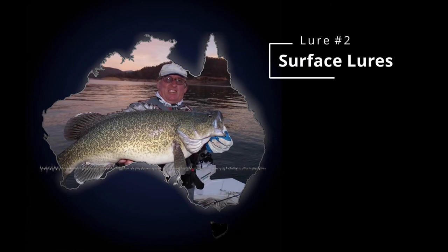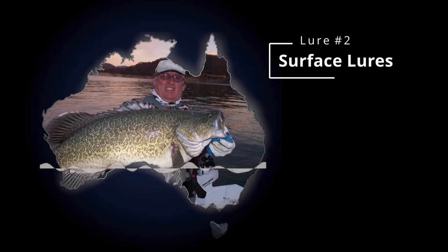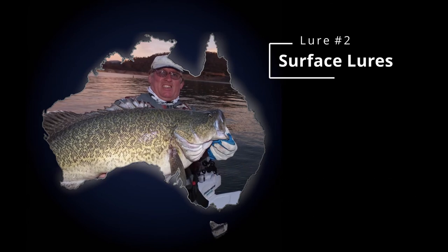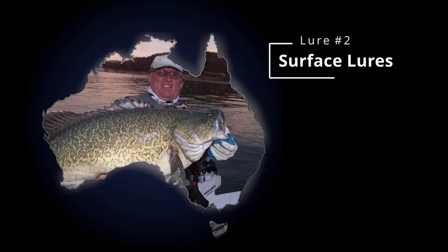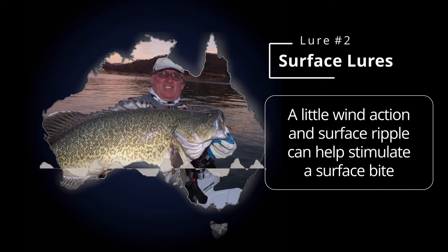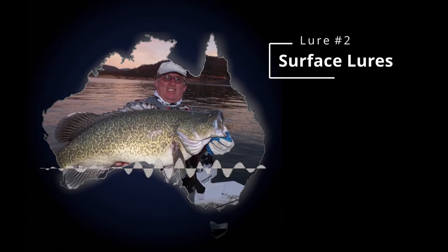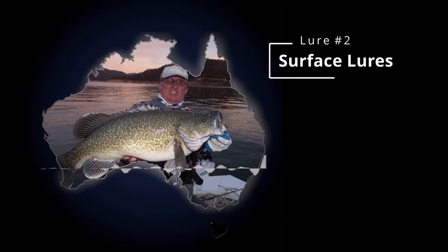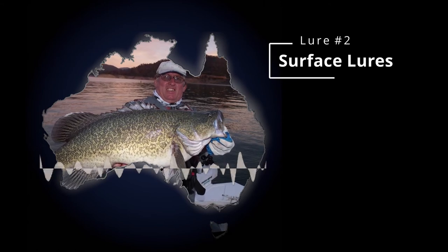When and where to fish surface lures - they certainly work better in low light, but that doesn't necessarily mean morning and night only. Today the temperature hasn't cracked 20 degrees and it hasn't stopped raining - that's a perfect day to throw surface all day. Fish relax more when they've got a bit of cloud cover and even a little ripple on the water. It seems nice to throw on absolutely glassed out conditions but the fish are so switched on they're really hard to catch. You want a bit of air moving but not windy, just a little movement on the surface - that's absolutely perfect.